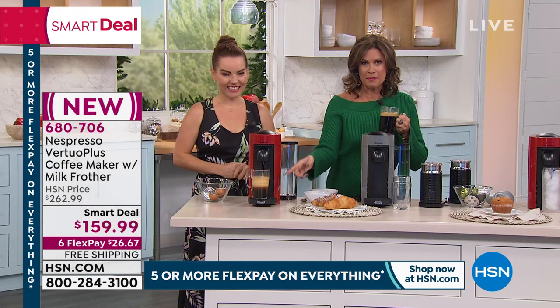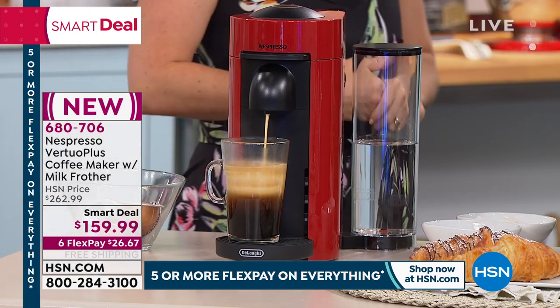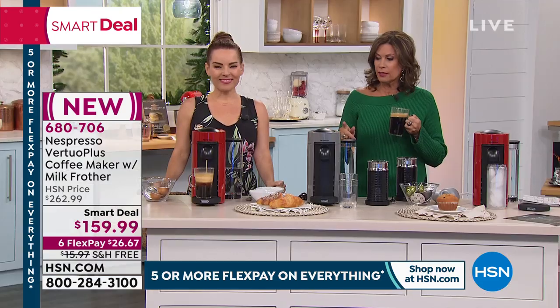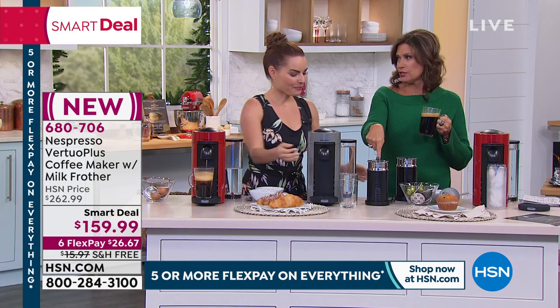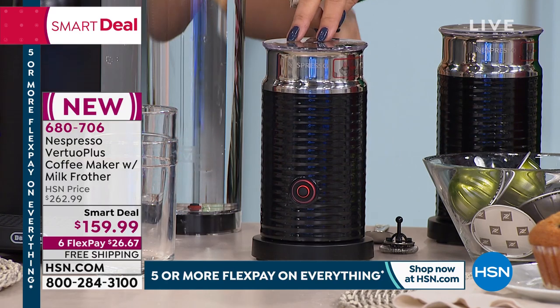Look at what we're doing for you today, because we know how important coffee is. Coffee starts our day, and for many of us it ends our day with espresso. You're able to do all of that with one coffee maker from Nespresso. We're including your frother as well — look at this. This is included, which I can't even believe. The frother by itself? We sell it for about $99.